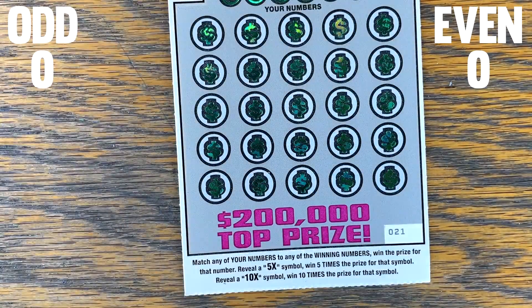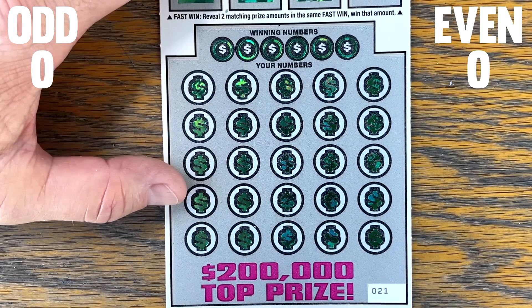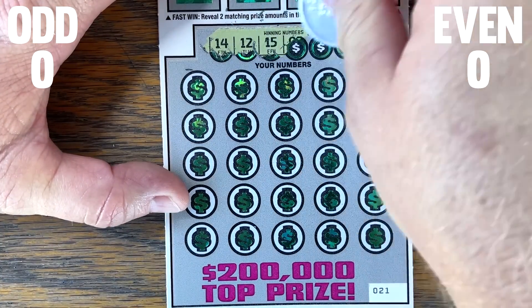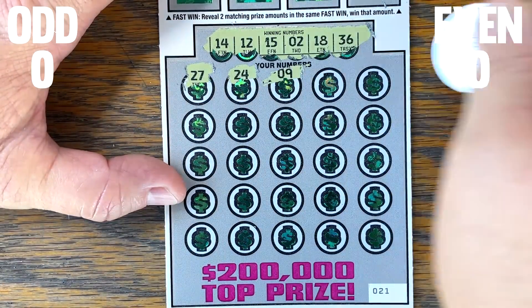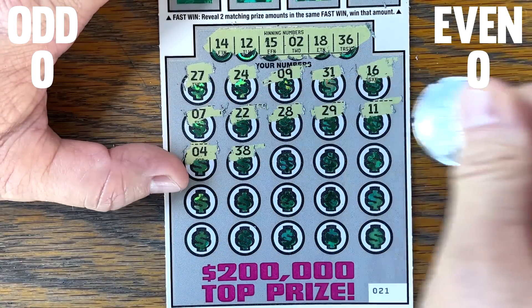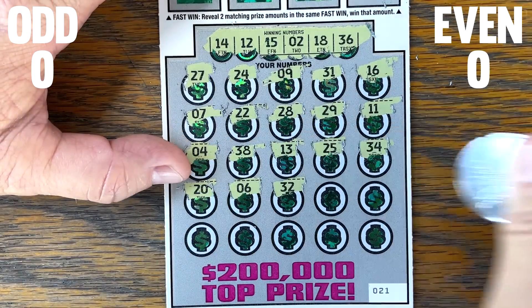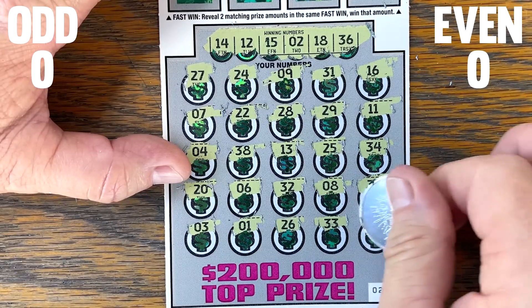Nothing matching on ticket 21. I'm not sure if we're really looking for just number of winners or dollar amount — I would assume we're looking for just the number of winners, because that's what everybody keeps asking me. Nothing on that one. Let's skip over to 23, my lucky number — it's my birthday, November the 23rd, though we hardly ever win on it.